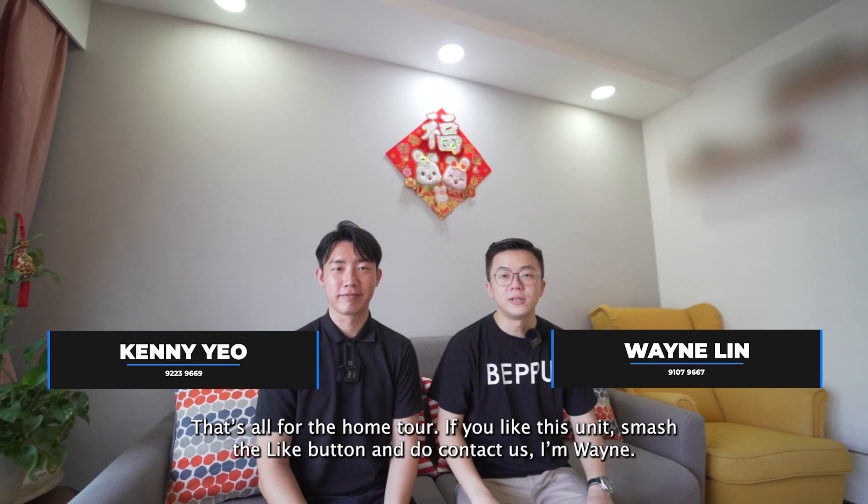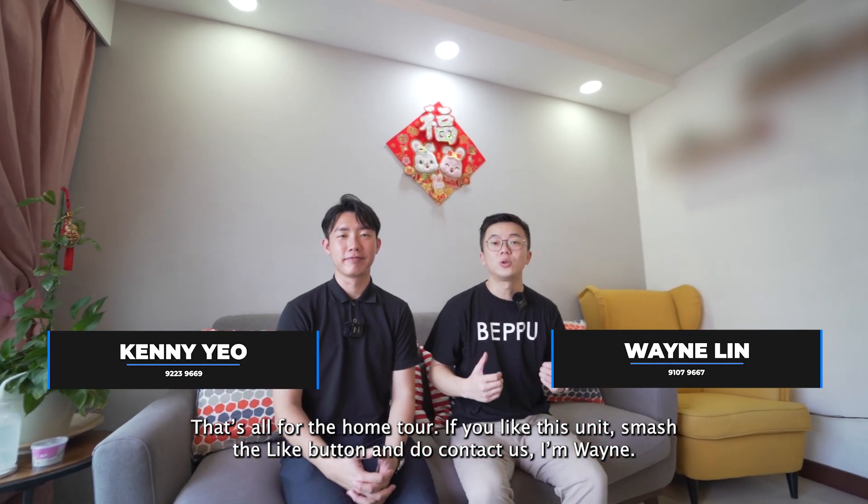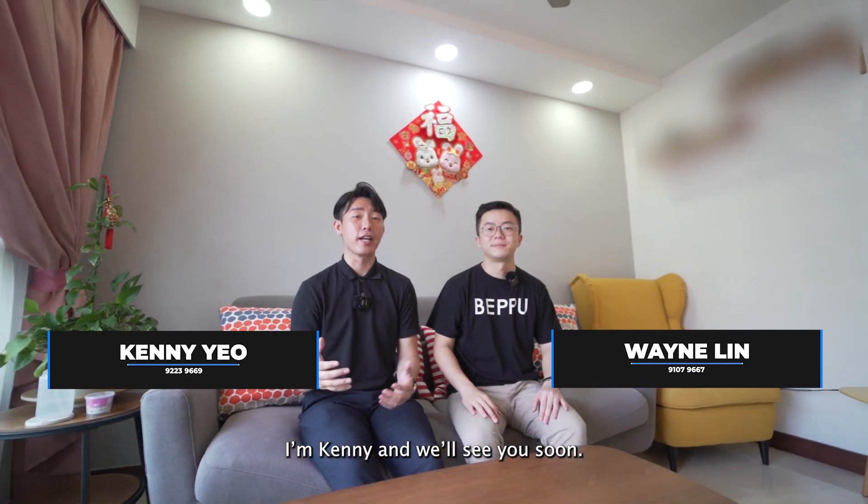That's all for the home tour. If you like this unit, smash the like button and do contact us. I'm Muin, and I'm Kenny, and we'll see you soon.